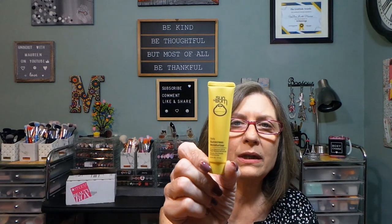Sun Bum — we've received this in the past, both in Ipsy and Macy's. The Daily Sunscreen. That's always nice to have.